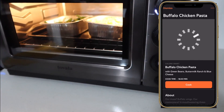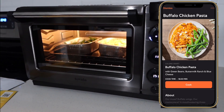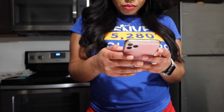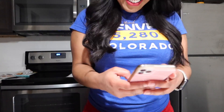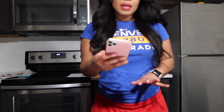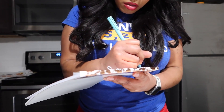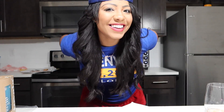They do have meals they can send you every week if you want to order them, or you can make your own stuff. I've been making salmon and I just press a button and it makes the salmon perfectly. It really does free up a lot of time. Using this saved me so much time with dinner, and I just had time on my hands at this point.